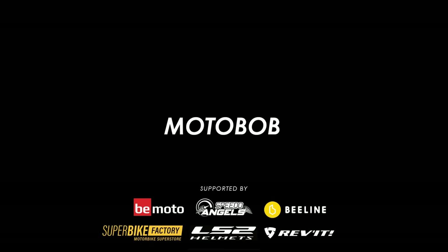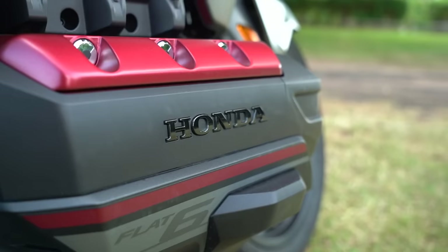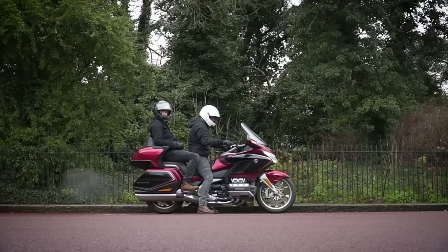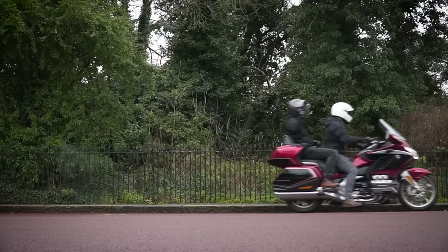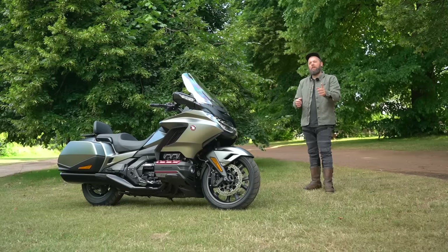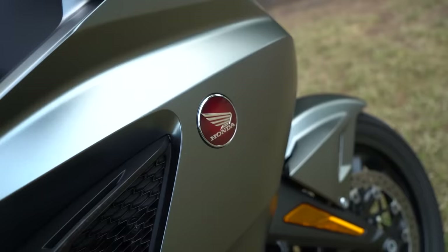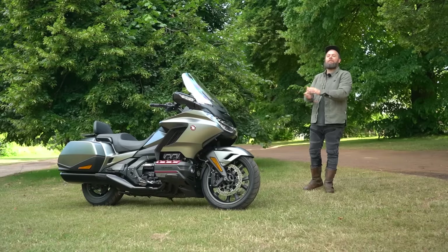This is the 2023 Honda Goldwing DCT and we've got it on loan from Honda for the next few months. This isn't my first rodeo when it comes to the Goldwing — we borrowed one a couple of years back and I absolutely loved it. In fact, I'd say it's the best large capacity tourer I've ever ridden, so here we go with my 10 favourite things about it.